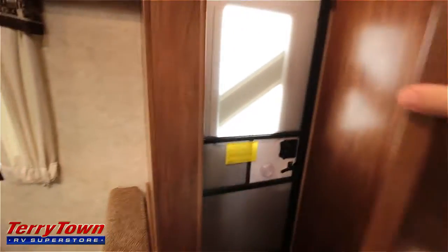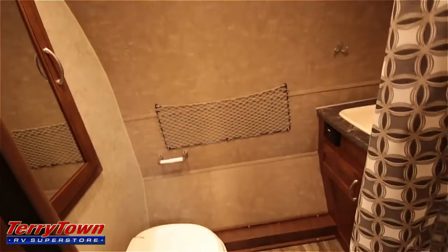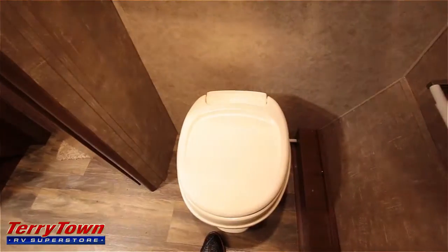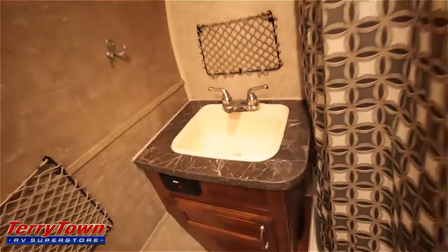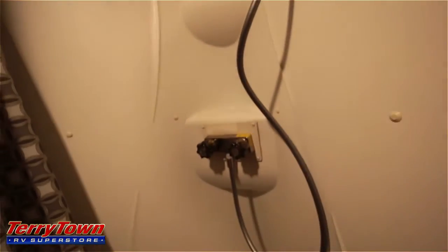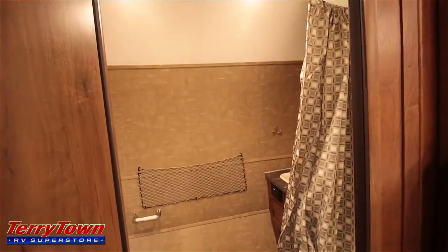Let's open up this rear bathroom. It's surprisingly big — they did a good job engineering the layout of this unit. There's a large mirrored medicine cabinet slash linen cabinet, a foot flush toilet, a large cargo net, and a spot for your toilet paper. Here's the bathroom sink with a little bit of storage underneath, plus another hook. Here's the shower — the shower head is on the ground, I think they usually do that for transportation. Let me step back so you can see how large this bathroom actually is.